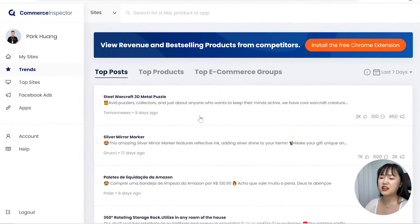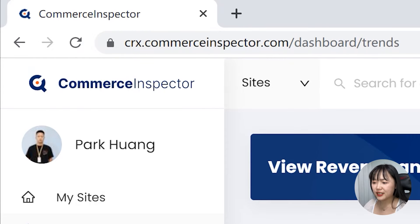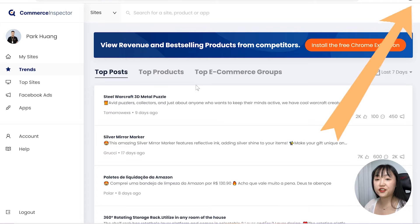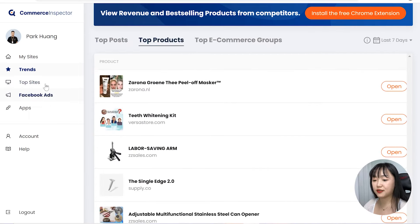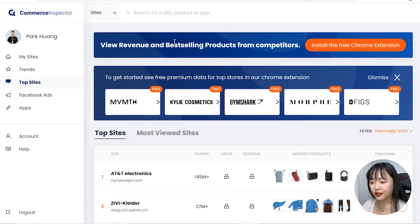This is the dashboard of the tool I would like to use to look for hot products. It's called Commerce Inspector and it's totally free. I shared it in a previous video about where to find winning products — check the video cards to find out more sites to hunt for winning products. It's a powerful database specialized in spying on Facebook ad products and top sites.